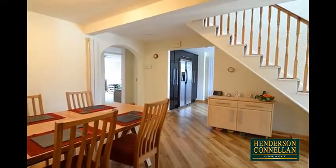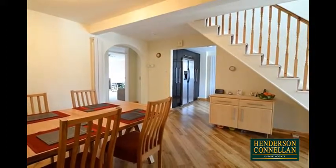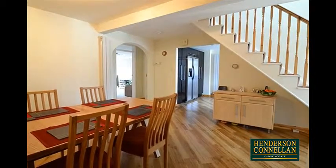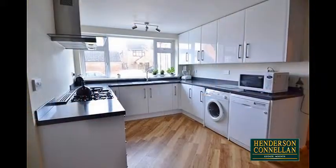The ground-floor accommodation offers an abundance of natural light, with an open reception and dining hall, extensive storage cupboards, and an archway into the modern high-gloss fitted kitchen.